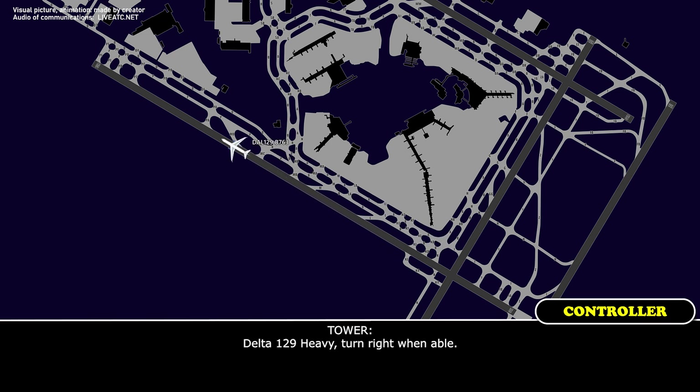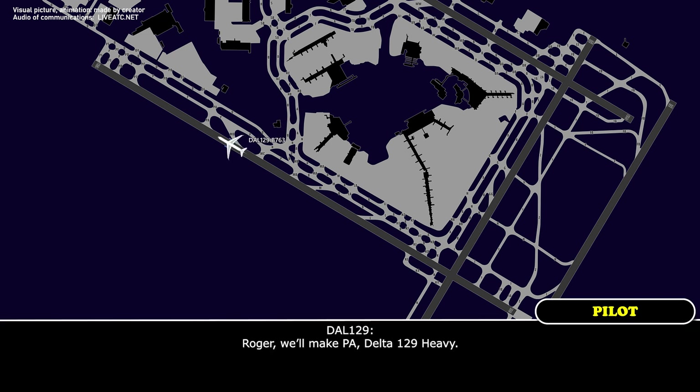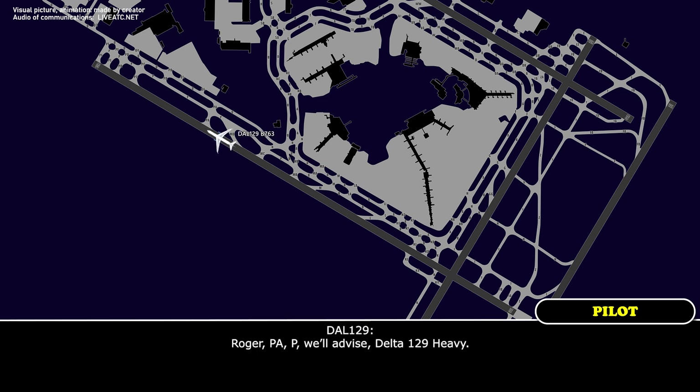Delta 129 Heavy, turn right when able. Join taxiway Papa Alpha, Delta 129 Heavy. Delta 129 Heavy, roger. If able, turn right Papa Alpha — right turn Papa — and advise if you require any assistance. Roger, Papa Alpha — will advise, Delta 129 Heavy.